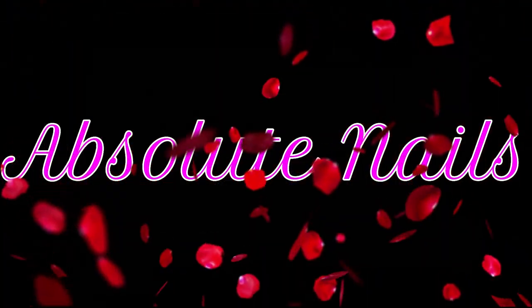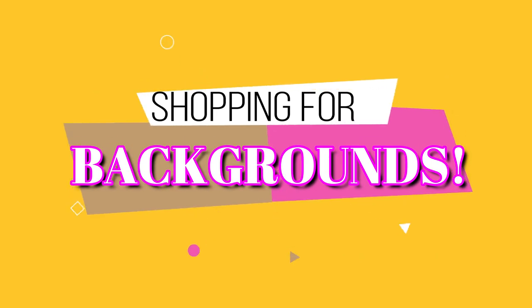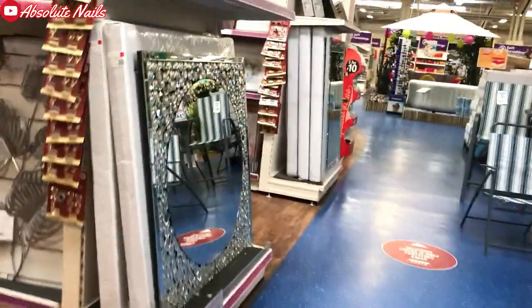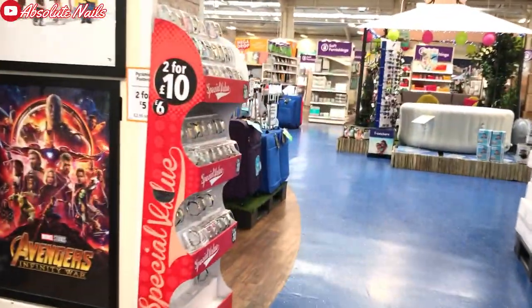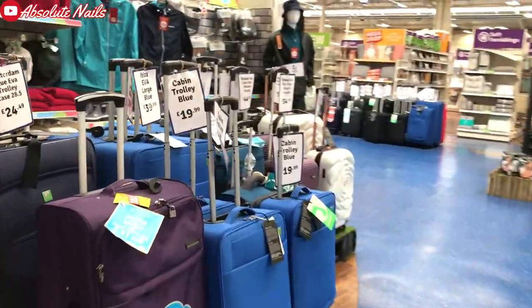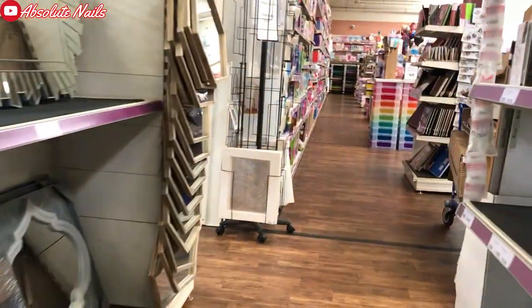Hi guys and welcome back to this video. As you can see by the title, this is shopping for backgrounds. I decided to go to The Range because this is the best place where I get my backgrounds from. I thought while I was there I'd take my phone and show you — people who don't come from England won't have The Range — so I'll show you a few bits and pieces while I do a little vlog.